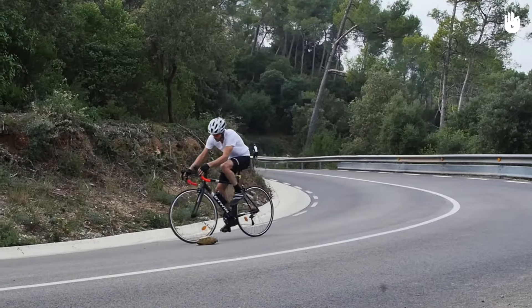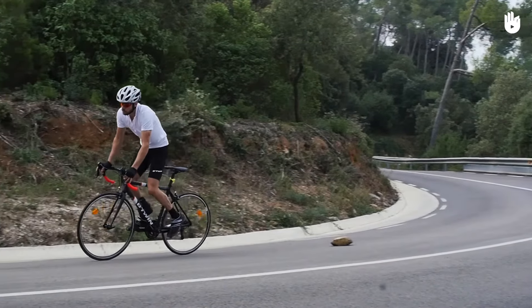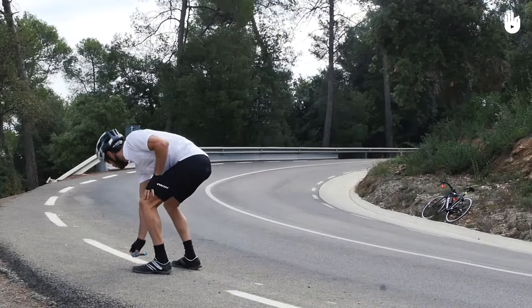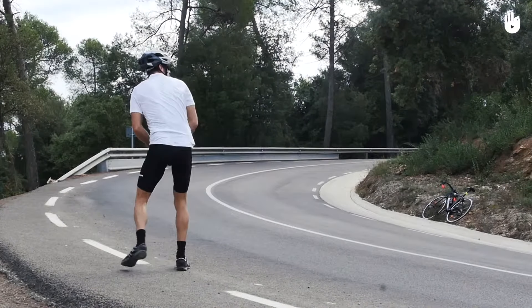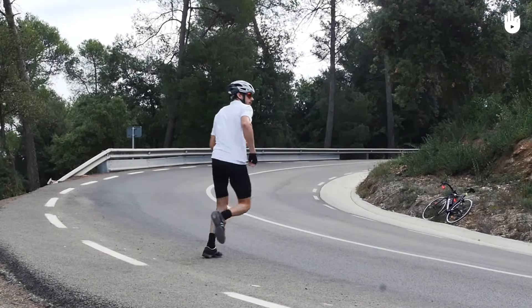You should be prepared to drop anything you're holding if you need to suddenly pump the brakes to avoid crashing. At the same time, it's important that you don't leave any litter during your ride. If you drop something, stop off, pick it up and leave it in your pocket until you can throw it away properly.